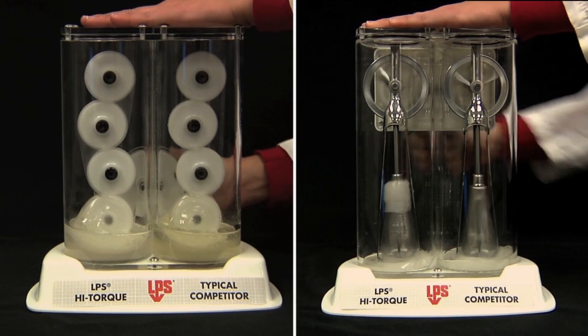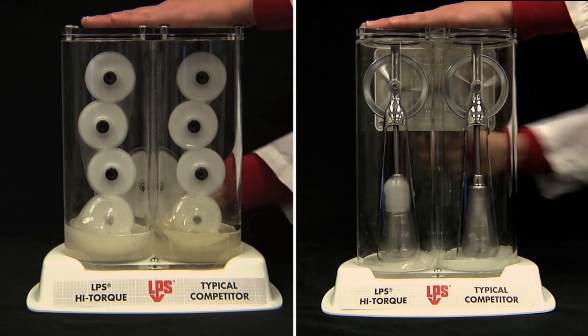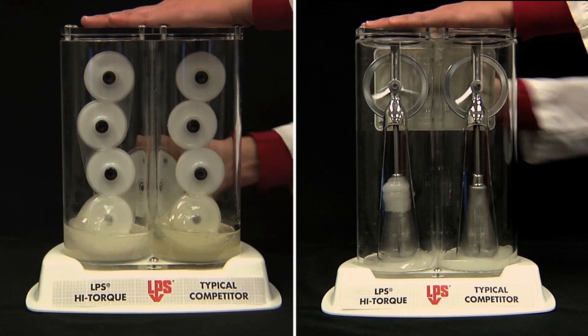Both the LPS high-torque and competitive product shown here have an ISO viscosity grade of 460 and are NSF H1 registered.